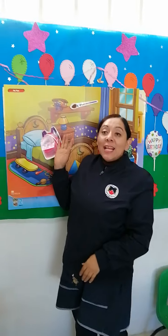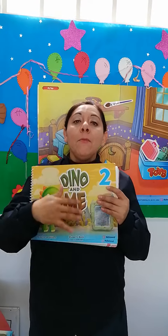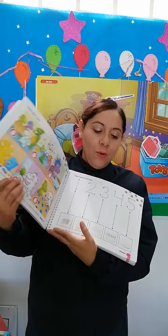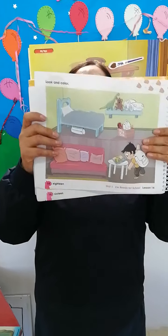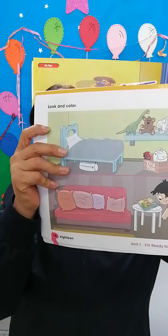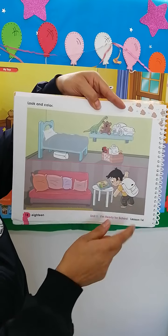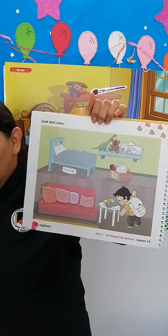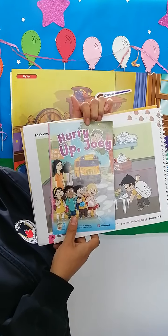This exercise will help us to develop something in our student book. Take your student book. We are going to look for page number 18. Here we have Joey. Do you remember the boy in the story? Here is his bedroom.